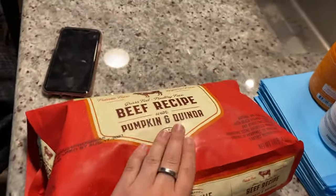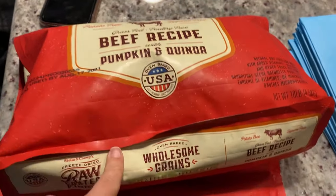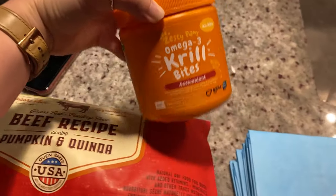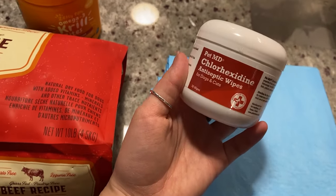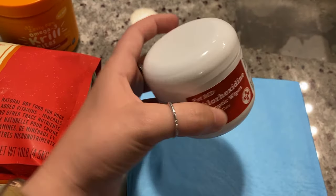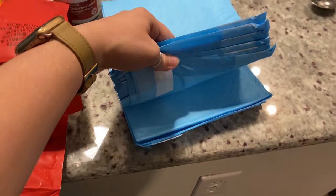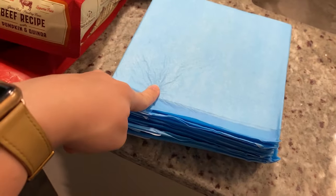Next I have essentials like his food — I got all the air out of the bag — which will go in my actual suitcase. I have his vitamins that he takes every day; he already had one today. I have his pet MD chlorhexidine antiseptic wipes for his face or chin in case he gets dirty. And then I have a bunch of potty pads just in case, because he still likes to use those overnight.